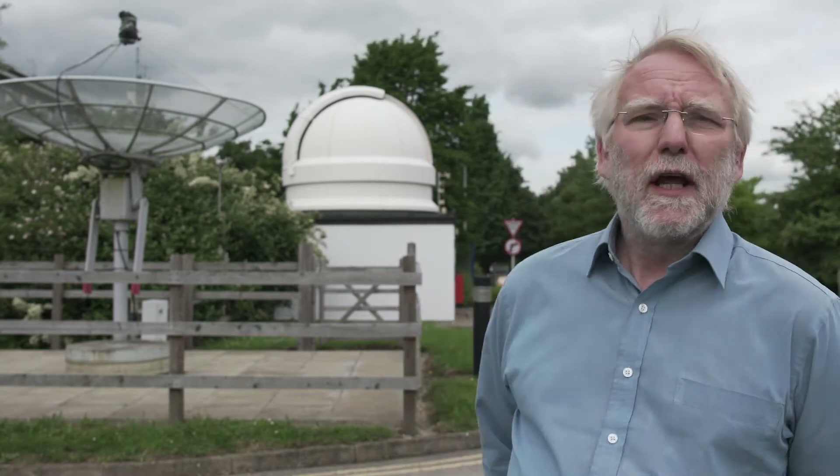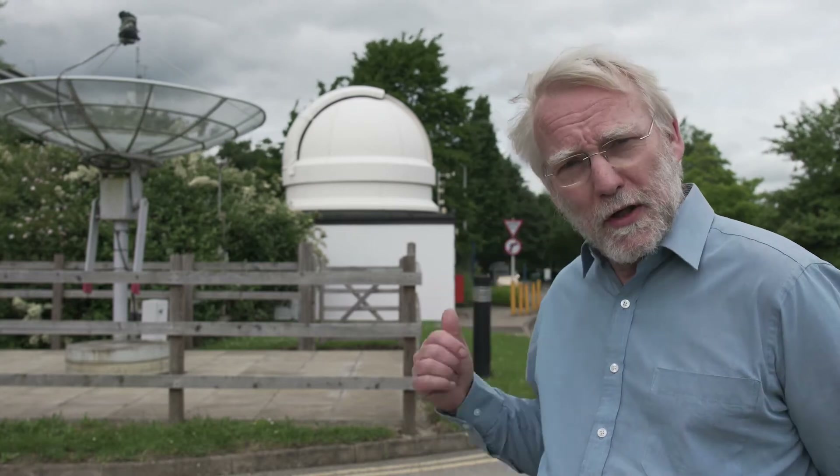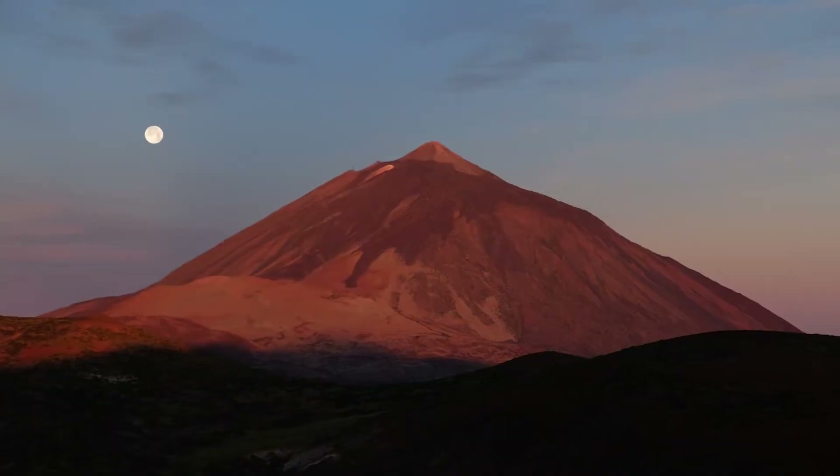Behind that, there's an optical telescope. The thing about optical telescopes is they don't work in the daytime because there's too much light in the sky, of course, and they've got to look through the atmosphere. And even the atmosphere is pretty difficult to see through when you're doing astronomical observations. Much better to go up a mountain. So we have a telescope very much like that one, up a mountain in Tenerife.